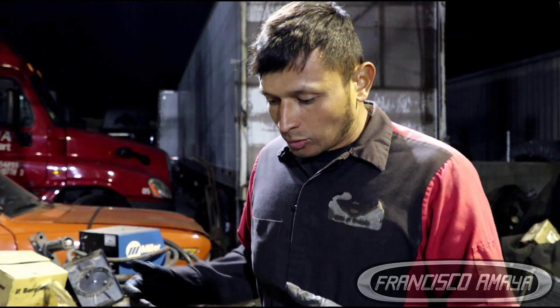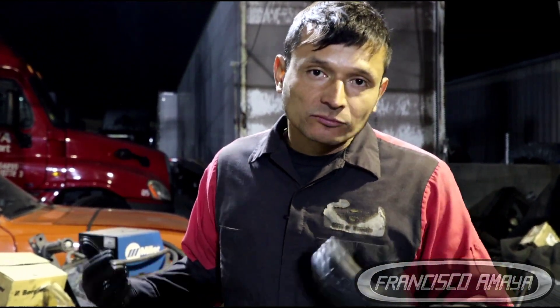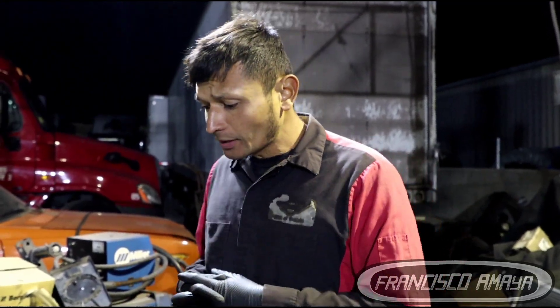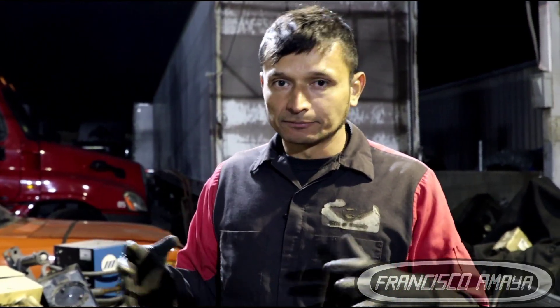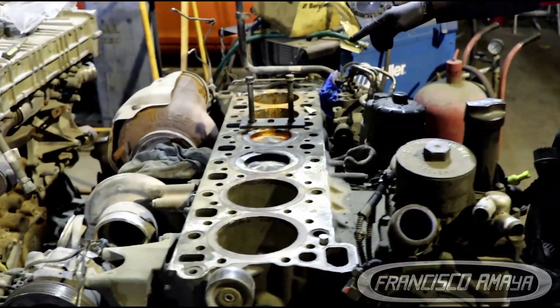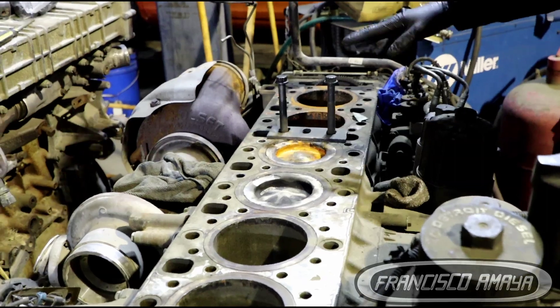We removed the bottom part of the engine and saw different things. There is a lot of rust in the crankshaft because water tends to rust components, and that is one of the big problems with this engine. Rust inside the engine is not normal — that means the coolant was inside the system for a long time. We also have rust in the cylinders, which I mentioned at the beginning of the video.